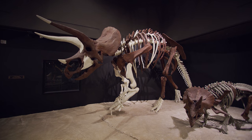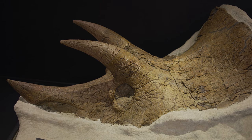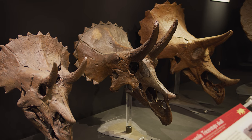We also have the world's largest collection of Triceratops skulls here at Museum of the Rockies, and the biggest growth series of Triceratops skulls on display out of any museum.